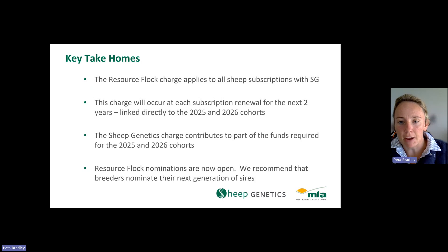Thank you. If anyone has any questions, please contact the Sheep Genetics office or myself directly if you have any concerns relating to this charge.